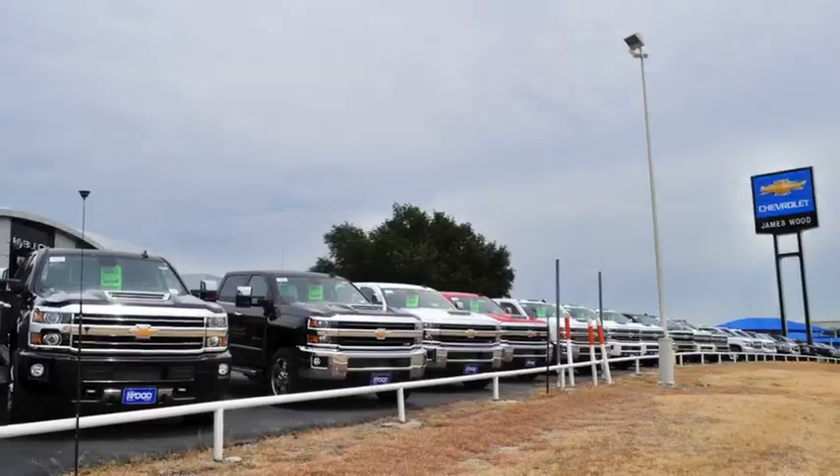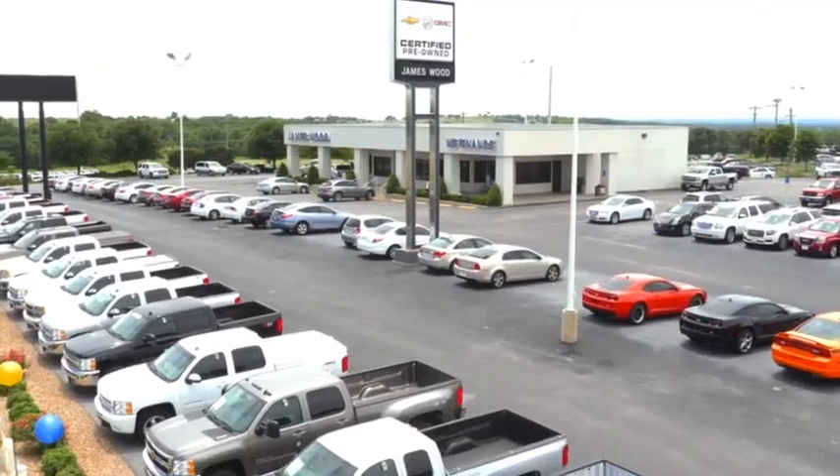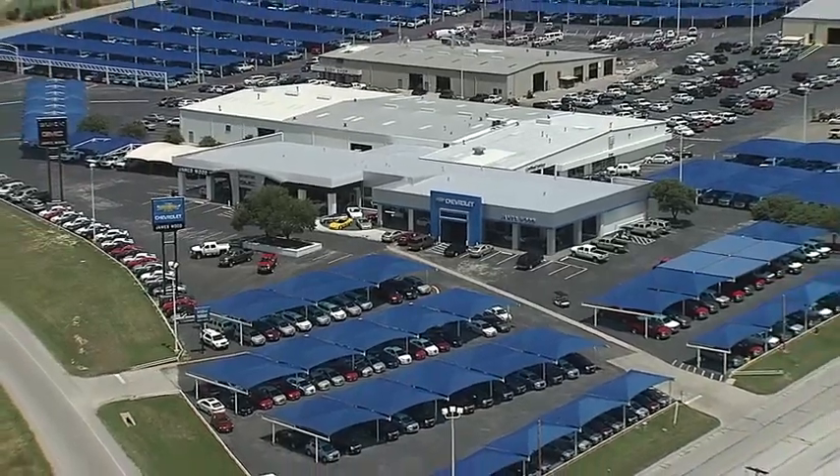We're here for you for the life of your vehicle. The next time you're looking for a new or pre-owned vehicle, come visit our family at James Wood Decatur.